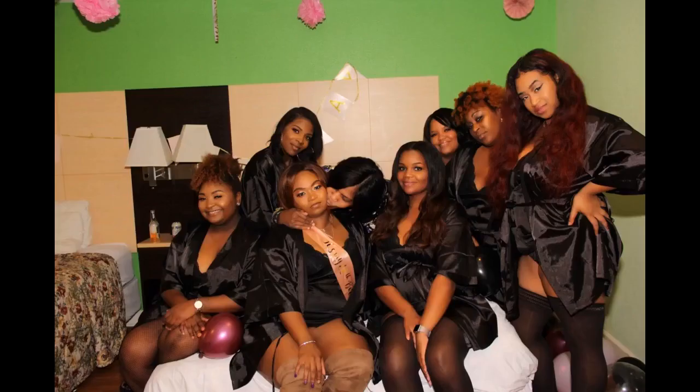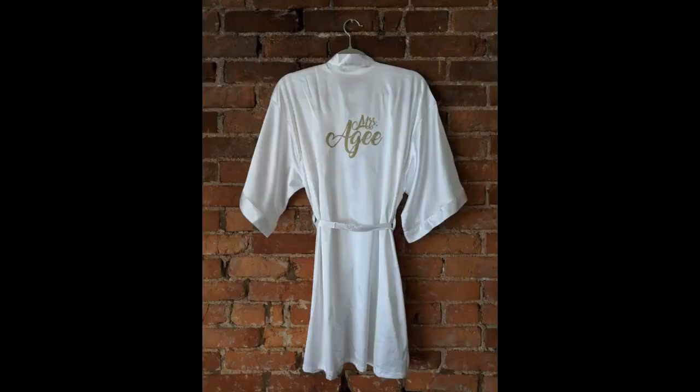Had all my wedding party members — bridesmaids, maid of honor, personal attendant — wear these for getting ready. Super cute, simple, and fit perfect. This robe is so soft and the color is very pretty. I wore it for Valentine's Day and my boyfriend loved it. I definitely recommend and will be ordering more colors in the future.